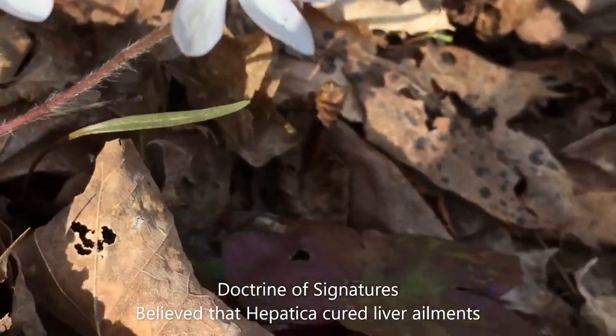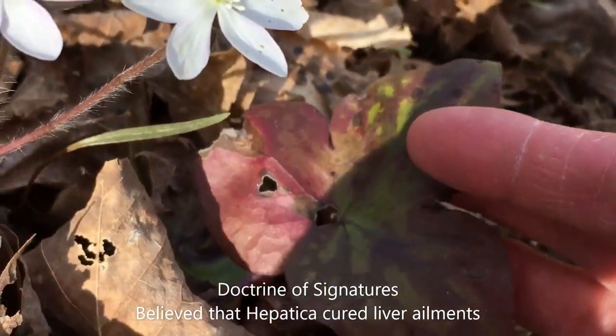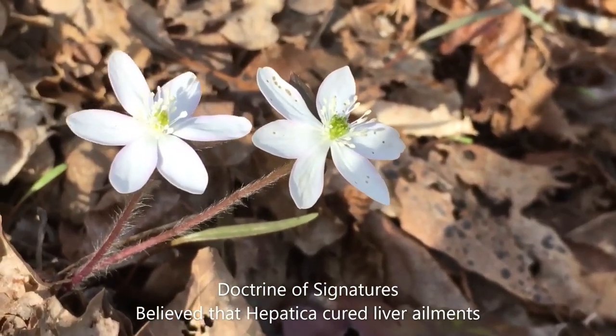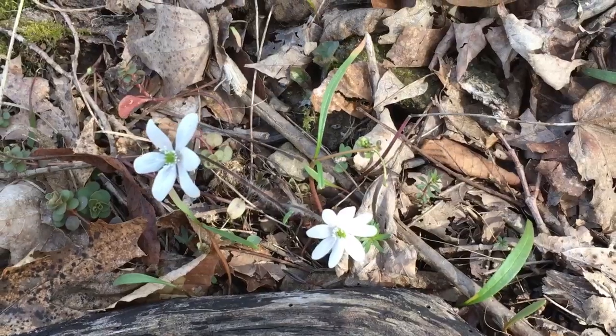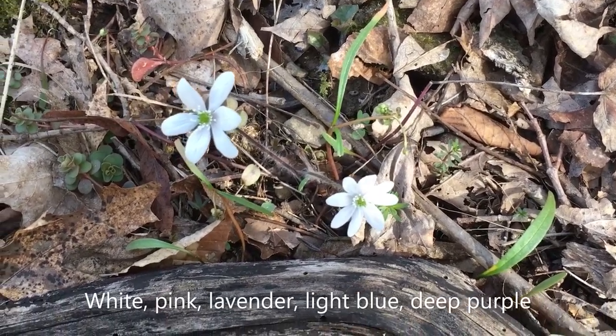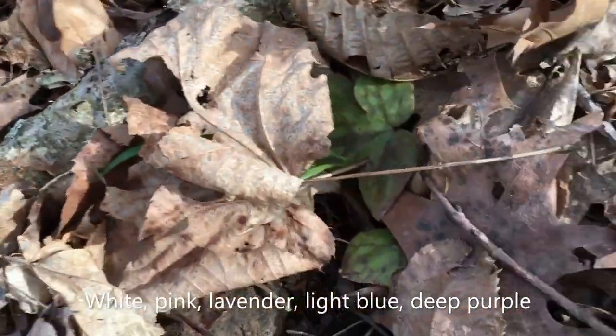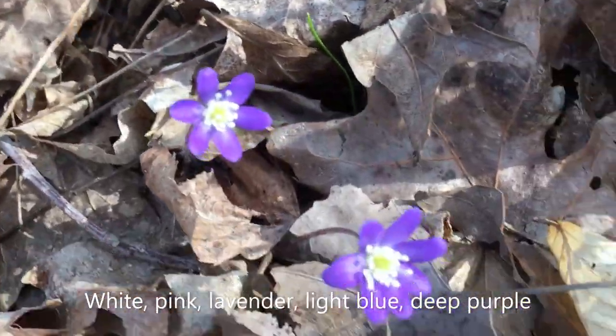So because hepatica has this liver-like leaf, it was thought that hepatica could cure liver ailments. Hepatica comes in a variety of colors from white to pink to lavender to light blue and even deep purple.